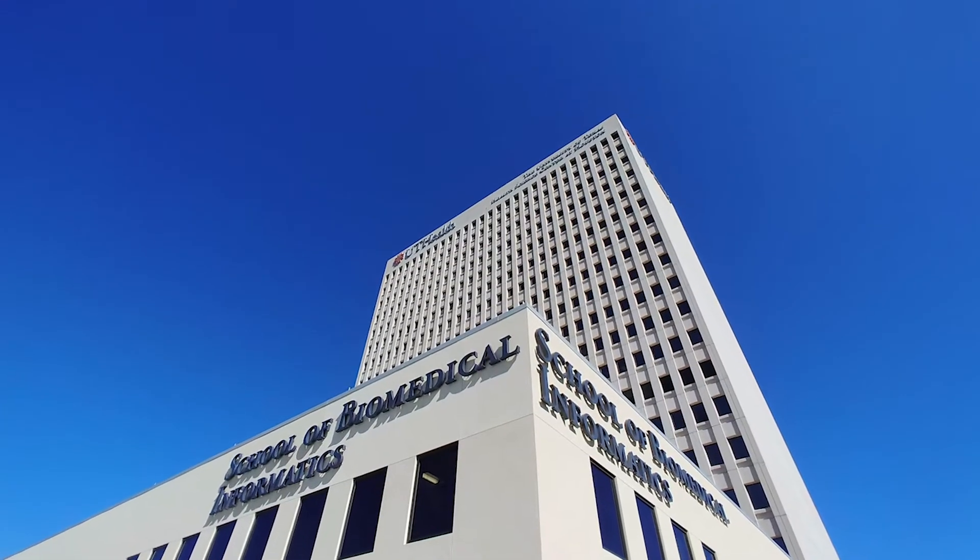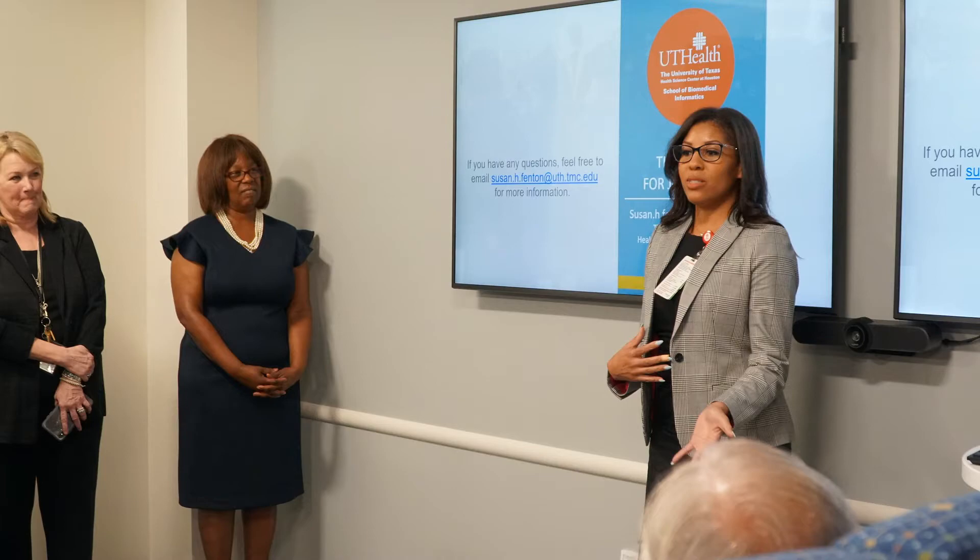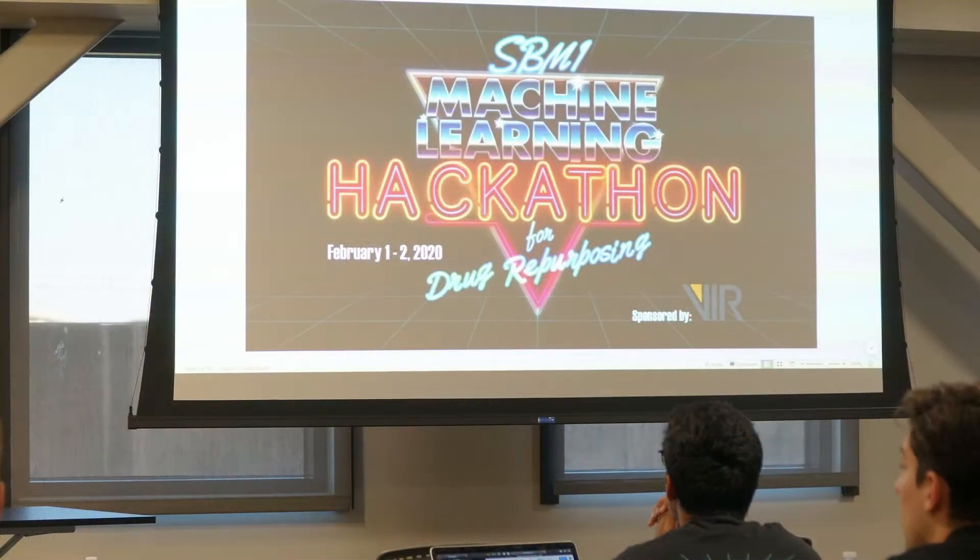The UT Health School of Biomedical Informatics has a unique selection of graduate degree options to choose from. SBMI offers graduate certificate programs in health data science, dental informatics, and pharmacy informatics, just to name a few.